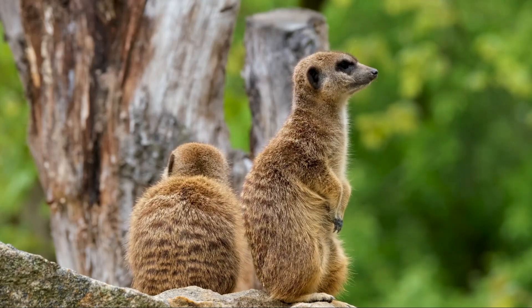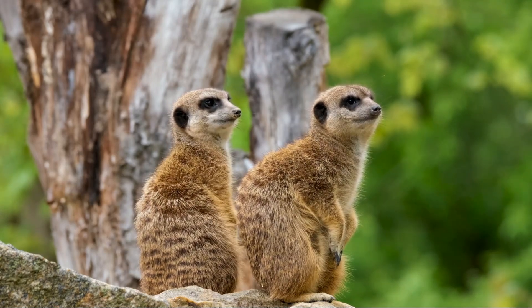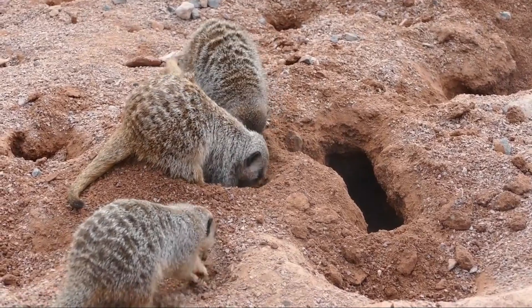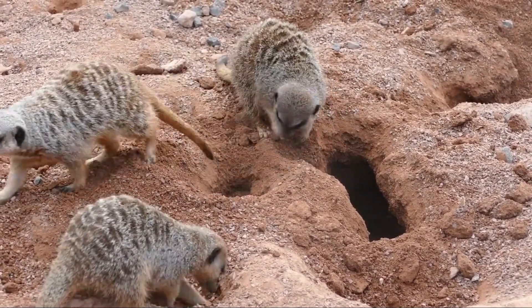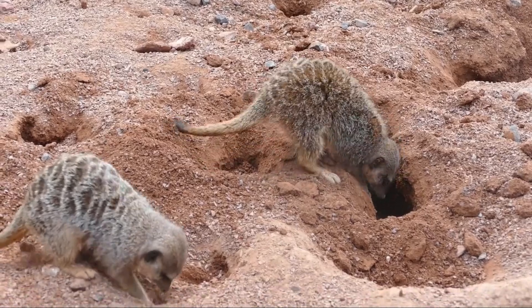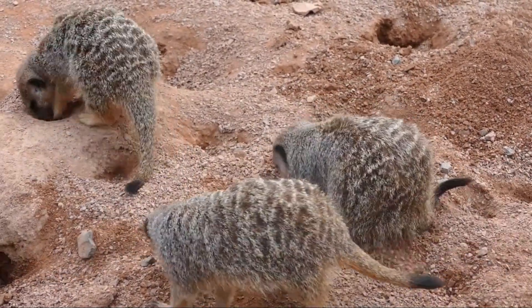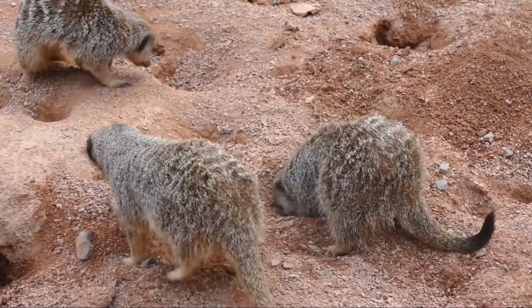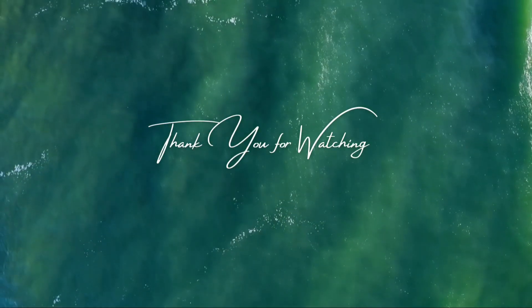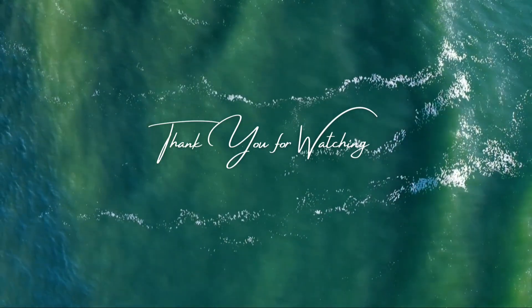Ecological role and adaptations. Meerkats are an essential part of the ecosystems they inhabit, contributing to environmental balance by controlling insect populations — consuming large quantities of insects including harmful pests like termites and locusts. Their burrowing behavior also significantly impacts the landscape; they dig extensive tunnel systems with multiple entrances and chambers that provide shelter not only for themselves but also for other species such as reptiles and insects. These burrows can help aerate the soil and improve its structure, contributing to local ecosystem health. Meerkats have also developed physiological adaptations to thrive in harsh desert environments, including the ability to obtain most of their moisture from food and to regulate their body temperature against extreme heat and cold.